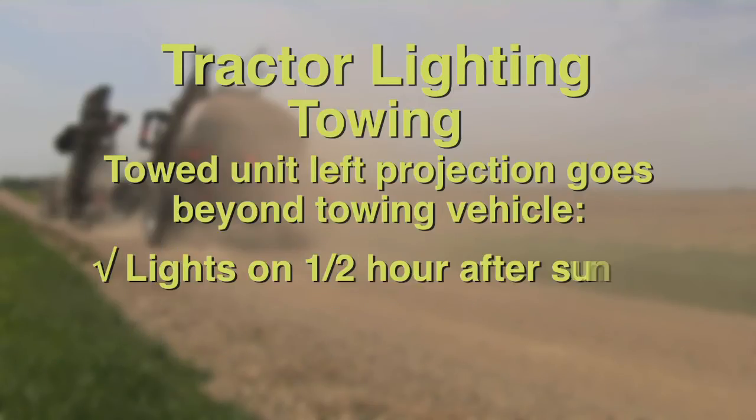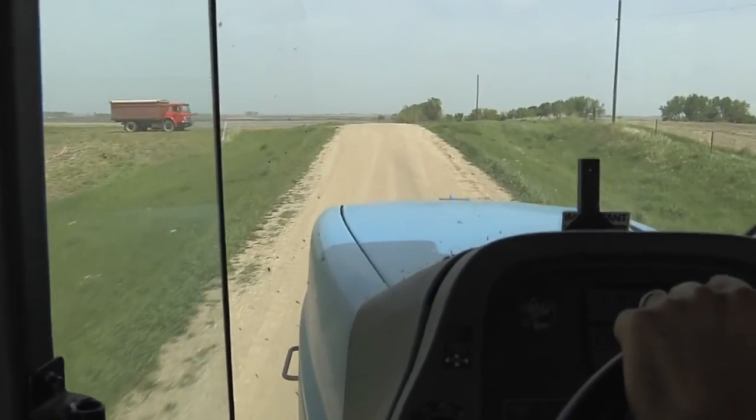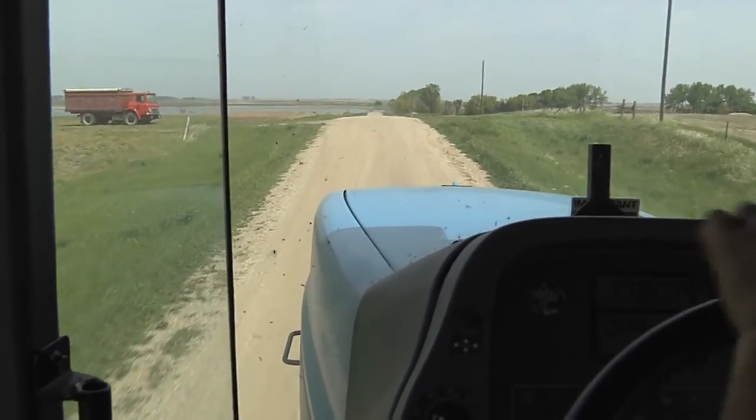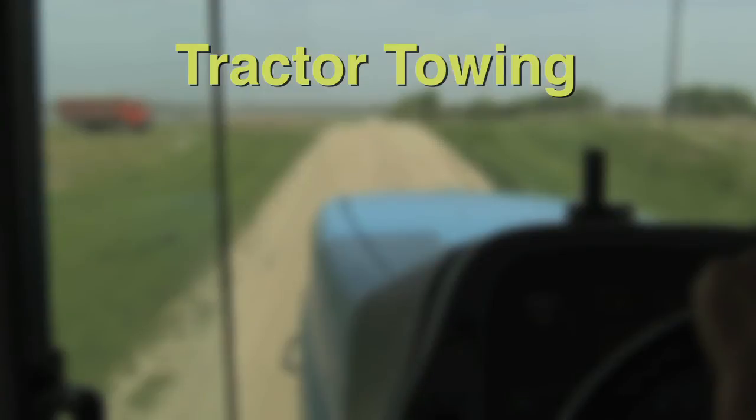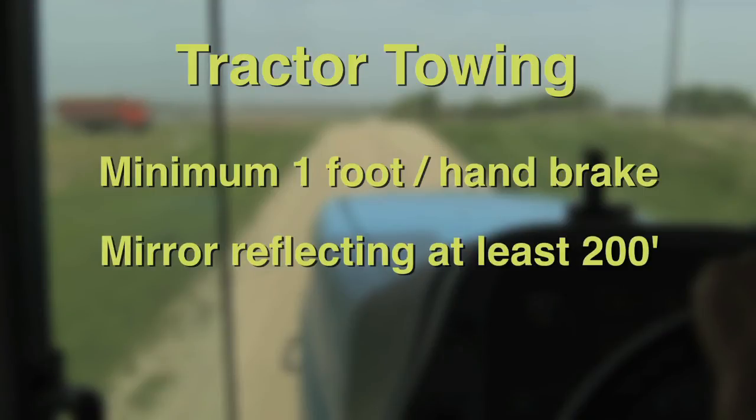Lights must be illuminated from one half hour after sunset to one half hour before sunrise. Every farm tractor and self-propelled farm implement when operated upon a highway must be equipped with at least one brake, which may be operated by hand or foot. Every farm tractor and self-propelled farm implement operated singly or when towing any other vehicle must be equipped with a mirror, so located as to reflect to the driver a view of the highway for a distance of at least 200 feet to the rear of the vehicle.